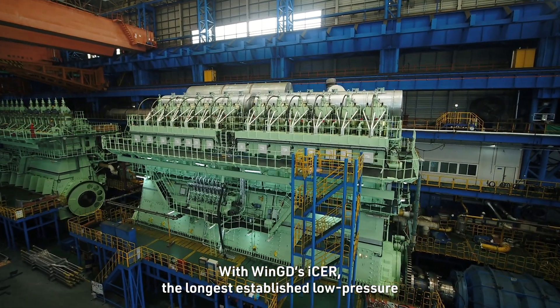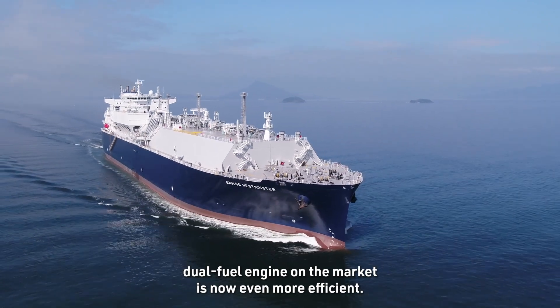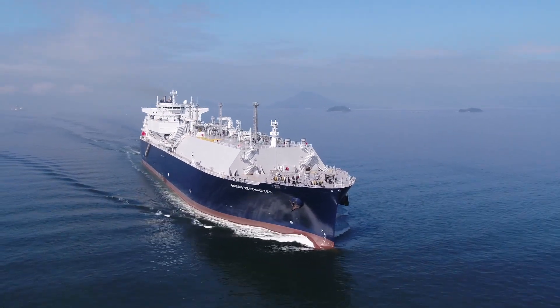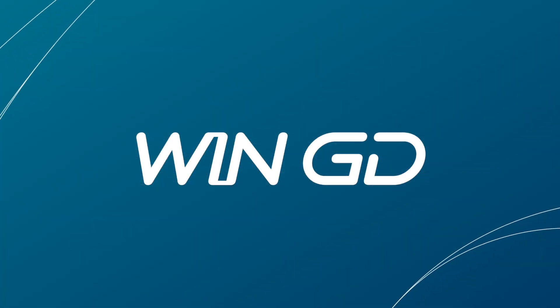With WinGD's ISA, the longest established low-pressure dual-fuel engine on the market is now even more efficient.